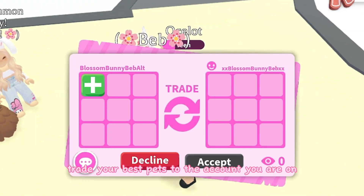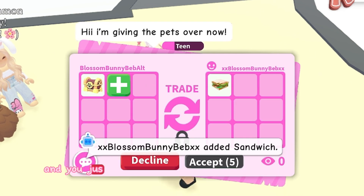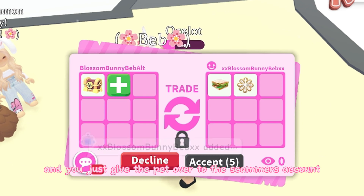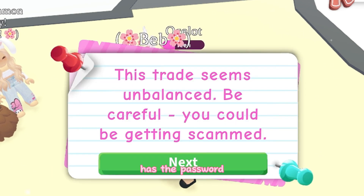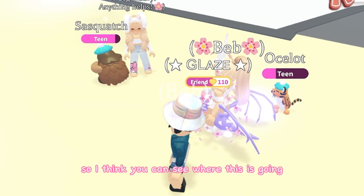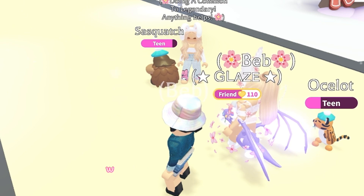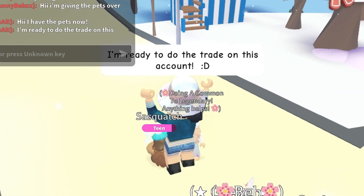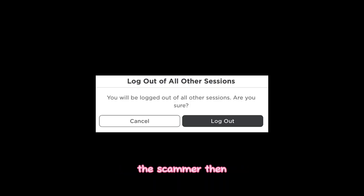The scammer then tells you to trade your best pets to the account you are currently on. So you join from your main account and trade your best pets over to the scammer's account. Crucially, the scammer already has the password to that account — you can see where this is going.